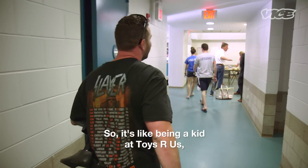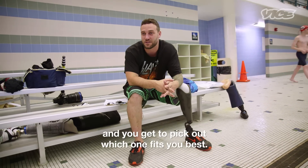It's like being a kid in Toys R Us — there are all these different legs on the shelves and you get to pick out which one fits you best.